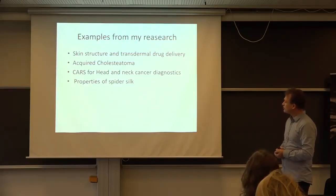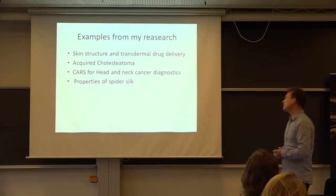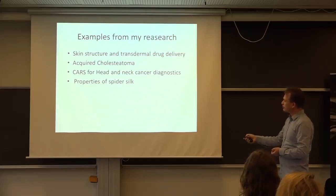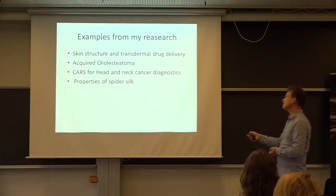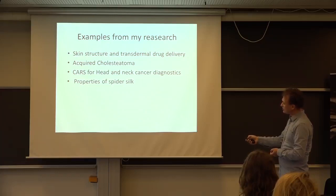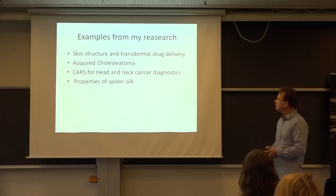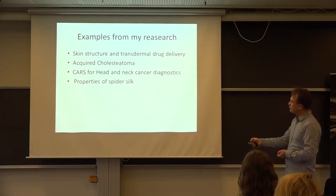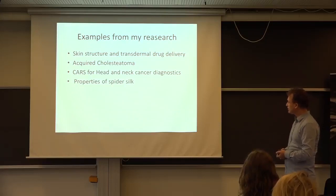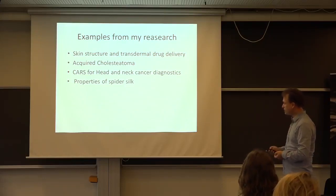Today I'm going to be showing some different examples from my research. I'm going to start by showing some results from my studies of skin and transdermal drug delivery, then talk about a skin and ear disease called acquired cholestatoma — a disease of the inner ear — and then finish off looking at some results using CARS to diagnose cancer, and finally a little look at some of the work we're doing on spider silk.